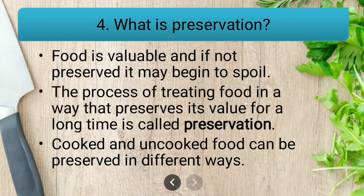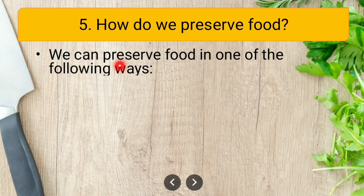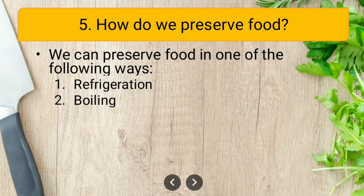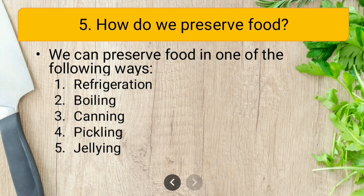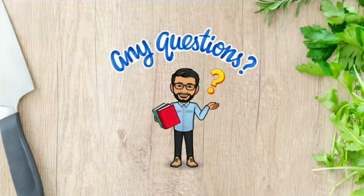How do we preserve food? We can preserve food in one of the following ways: refrigeration, boiling, canning, pickling, jelling, and drying. All these are different ways of preserving food. With this we have solved the exercise of the lesson.